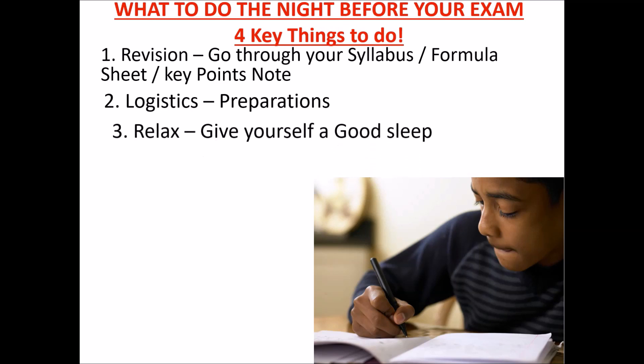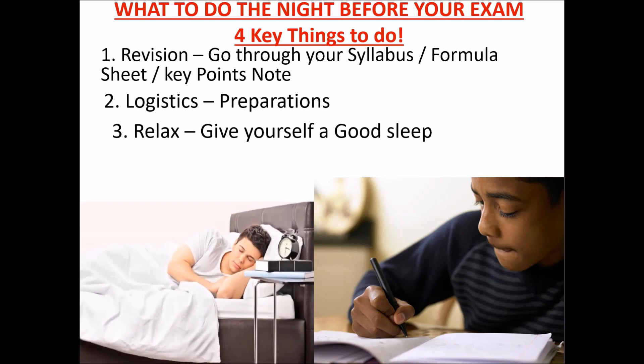The third thing is to relax and give yourself a good sleep. Sleep well, relax yourself. Make sure you don't eat anything very heavy at night. Eat something light. Don't eat something that will upset your stomach — like beans, you know what makes you have stomach trouble. In the morning, eat something light to give you energy — a cup of tea or a chocolate bar. You need that energy for two hours of intensive exam. Don't eat something that would make you have stomach issues the next morning.